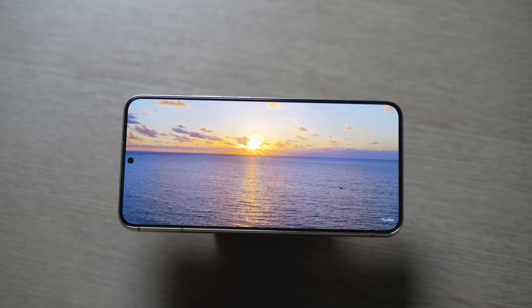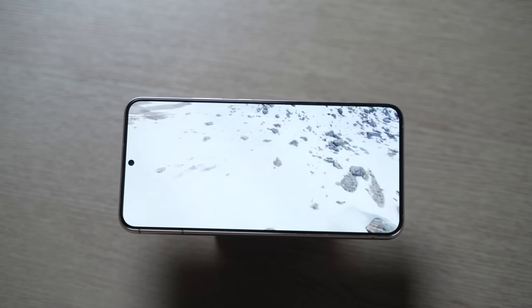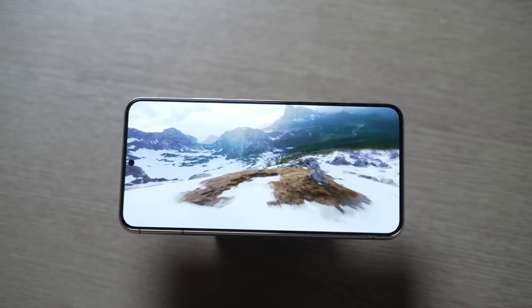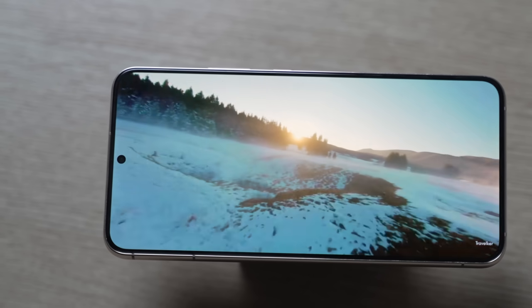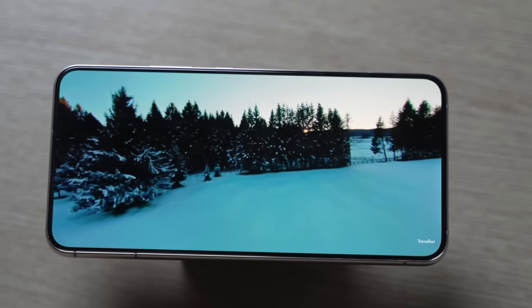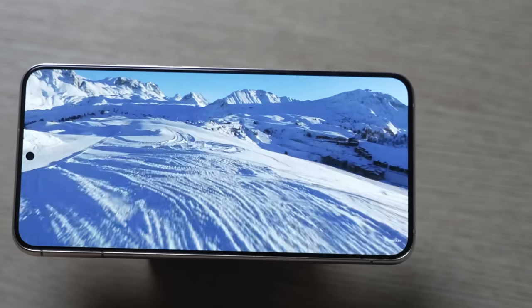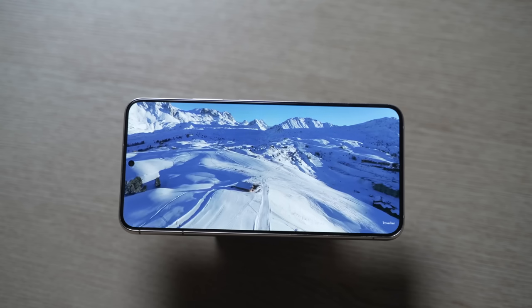They haven't revealed the front design yet, which is very interesting. Apparently, this phone is going to have a no-chin design. According to the co-founder himself, the only phone right now on the market with a proper no-chin design is the Samsung Galaxy S22 and the S22 Plus. In my opinion, those are probably the best phones in the world to have that front design. And this Nothing Phone 1 seemed to have that premium look as well. I'm really looking forward to seeing that official front look reveal.